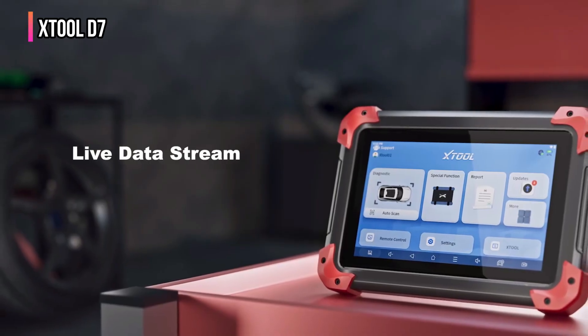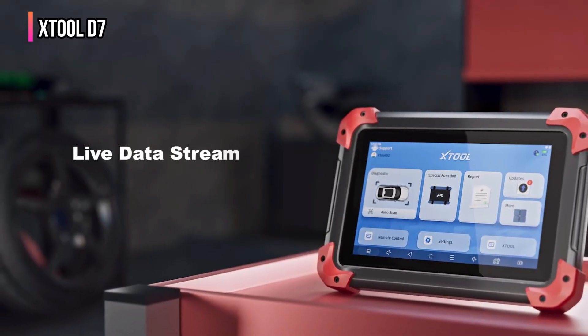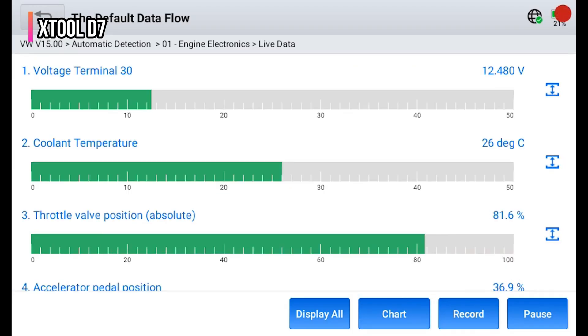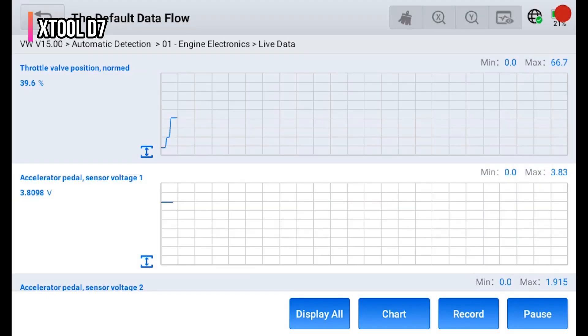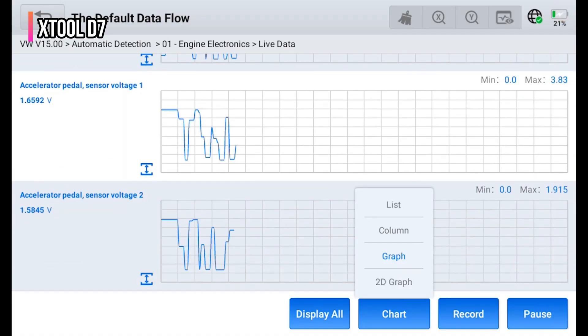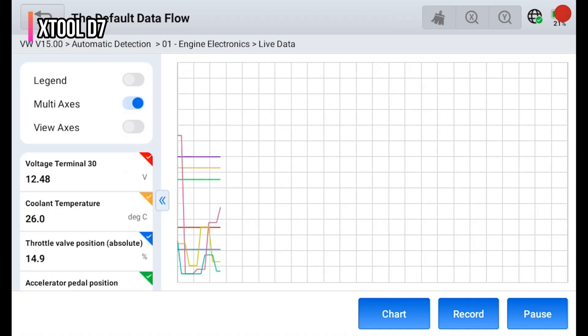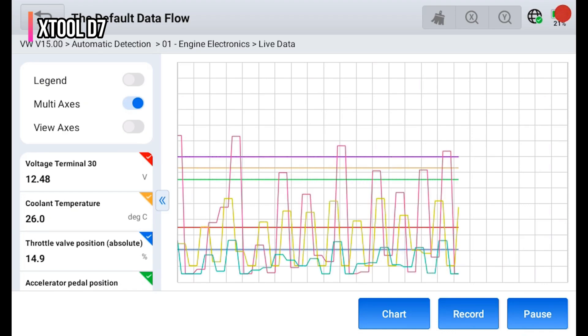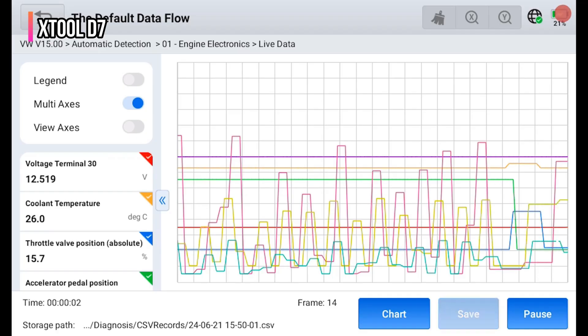With OE-level full-system diagnostics, it accesses all vehicle systems — engine, ABS, airbag, transmission, and TPMS — to read and clear fault codes and perform active tests. Featuring 36-plus special functions such as BMS reset, suspension calibration, injector coding, EPB service, SRS reset, and transmission adaptation, the D7 also supports ECU coding for European cars like BMW, Mercedes-Benz, VW, Audi, and Skoda.